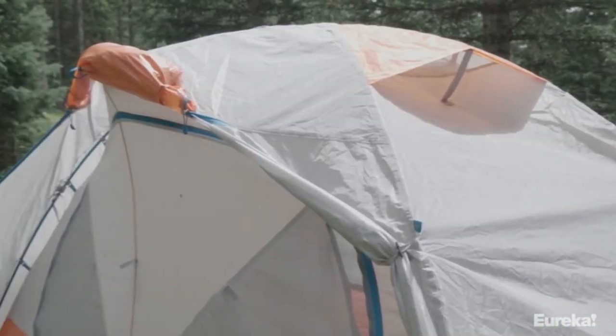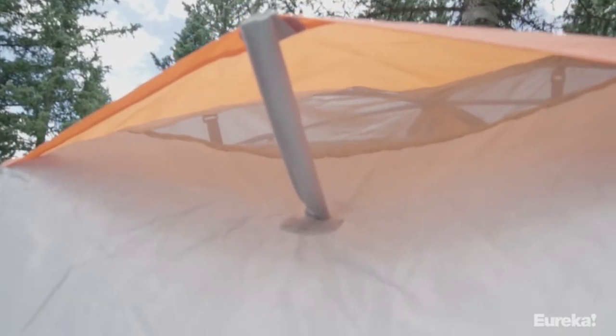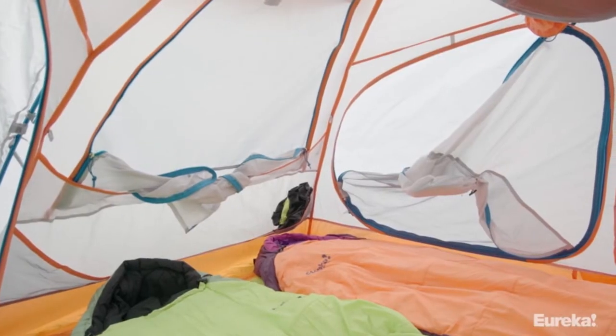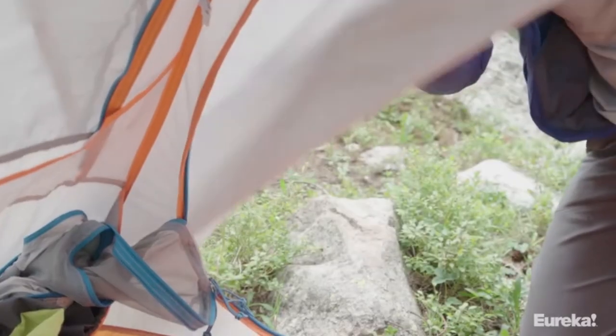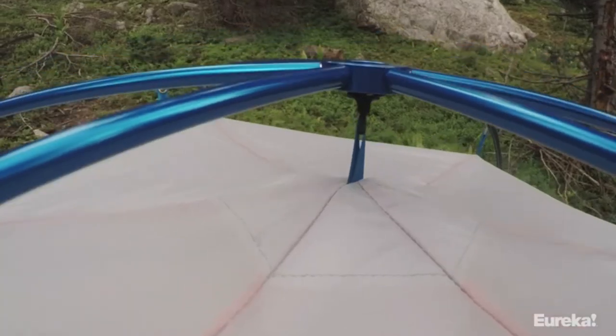Setup is easy with the four corners and clips. Just find a good spot, stake the footprint and tent body into the ground, and use the clips to set up the poles. Throw the fly over the top, clip it down, and stake it out. In wind, stake out every possible guy line and be sure the velcro tabs inside the rainfly are secured to the poles for a more stable structure.